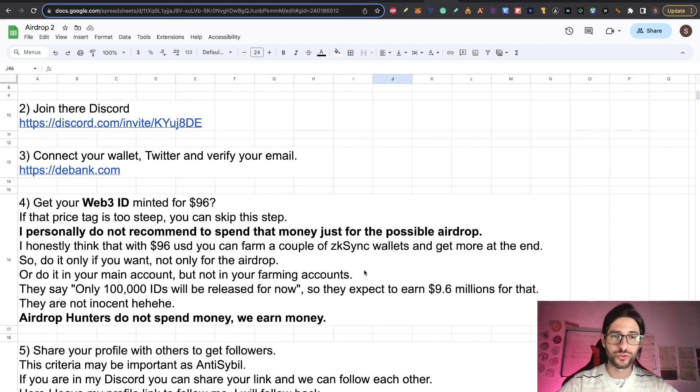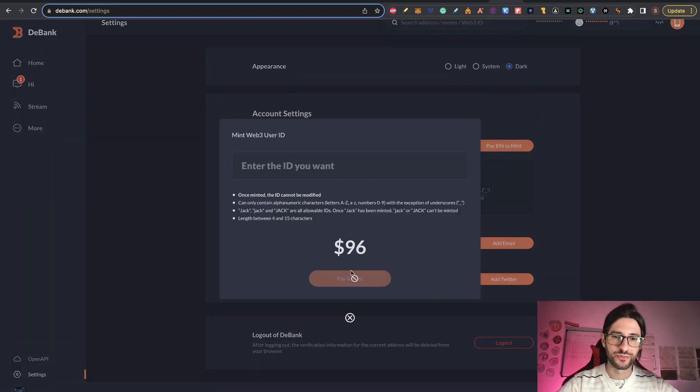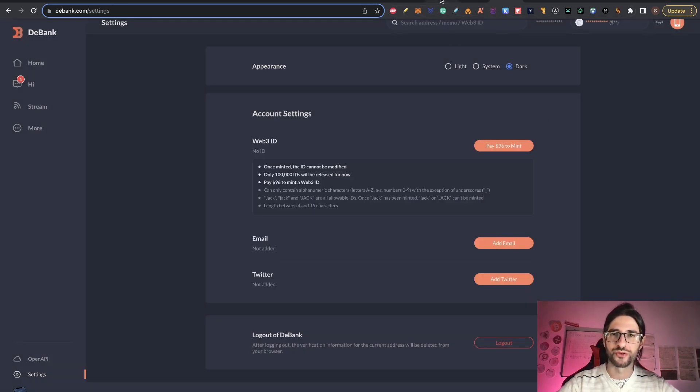That said, if you want to do it anyway because you really use the application and there are features only available with your ID, then by all means do it. But if you're only in it for the airdrop, don't do it — that is my personal recommendation. If you want to proceed, just click 'pay $96 to mint' and follow all the steps. You need to enter your ID, and then pay and mint with your network. It's super intuitive.